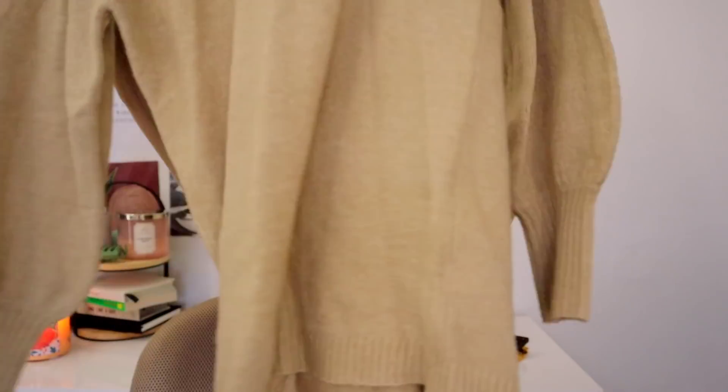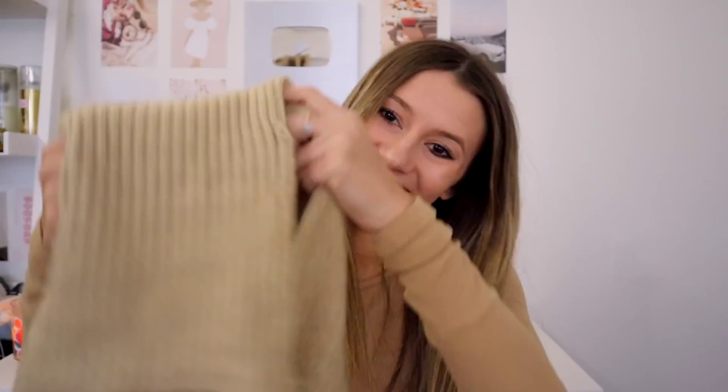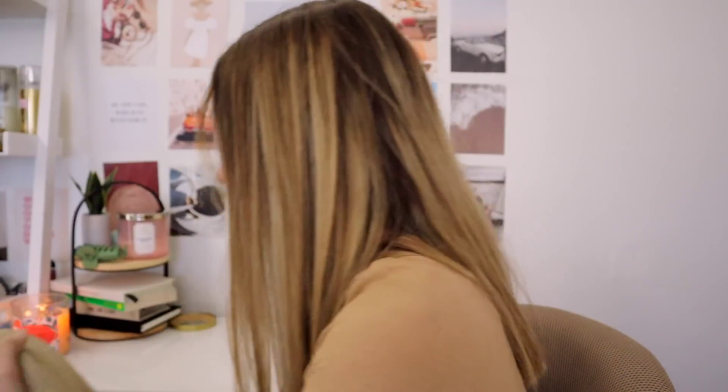Next I have this adorable little sweater dress. The sleeves are kind of cool-looking, and it has a little turtleneck that you can scrunch up and make all cute. The bottom has a little pattern around it as well. It's very soft and cozy to wear.